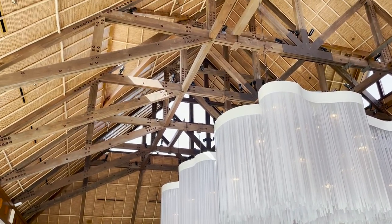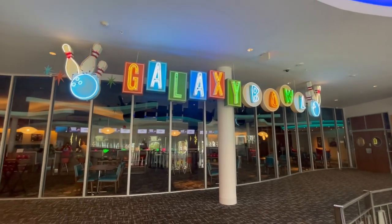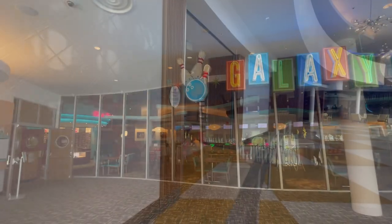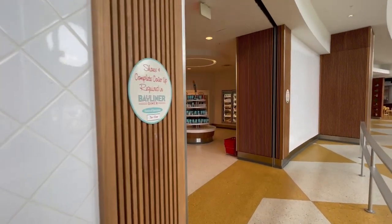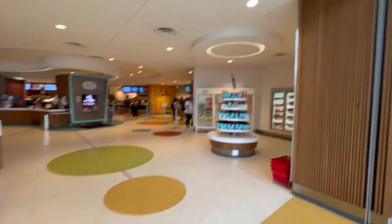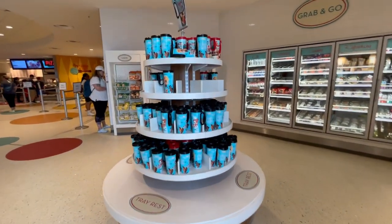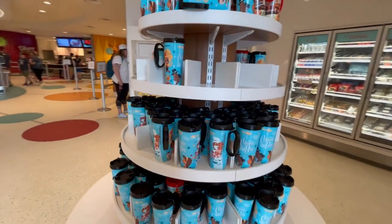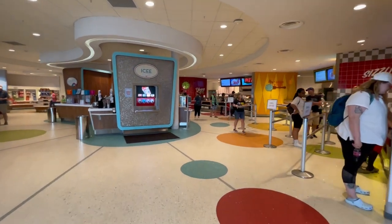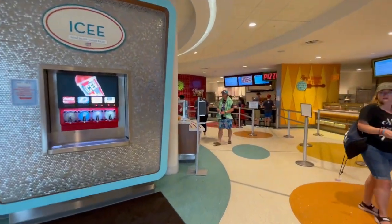The create your own vacation package simply allows you to pick whichever hotel and room type you'd like. The biggest difference from the other packages we'll discuss is that those will have restrictions on which hotel you can stay at, how many nights you must stay, and what's included. The create your own package lets you build whichever package works best for you and your family — the hotel, room type, length of stay, and ticket type.